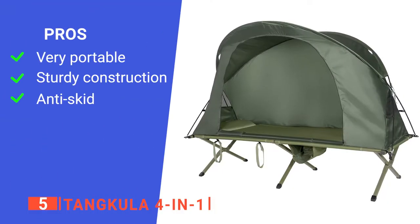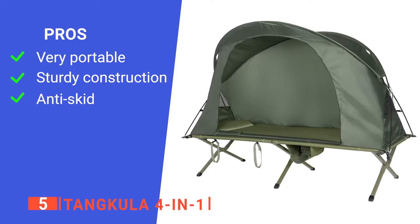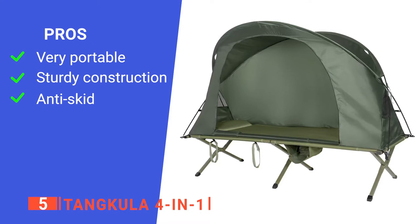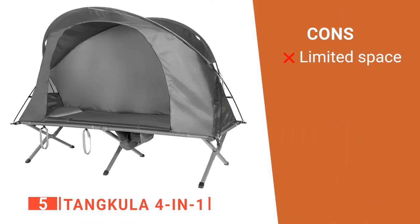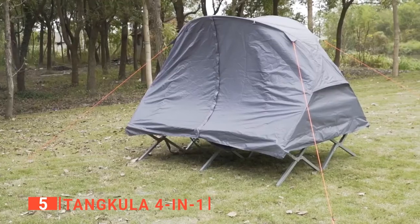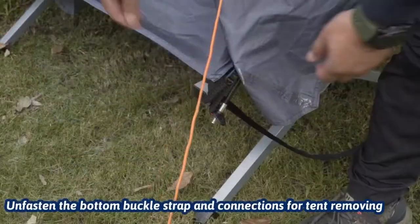Its pros are: it can be easily folded and stored in the practical matching bag; it's constructed to ensure high stability with a 330-pound weight capacity; and it has anti-skid footpads for added friction against the ground. However, it's not very spacious, so you have to make sure you only bring your essentials. The Tankula 4-in-1 is an excellent option for solo travelers — you can use it for camping, road trips, or even an overnight at the beach.